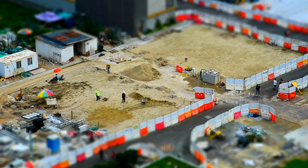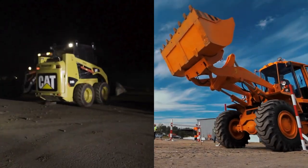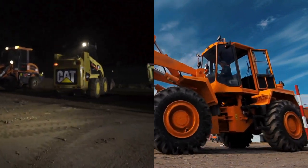From the foundations of our cities to the contours of our landscapes, these machines are the unsung heroes of progress, each bringing its unique strengths to the task at hand.